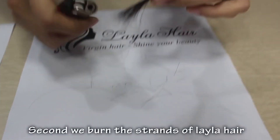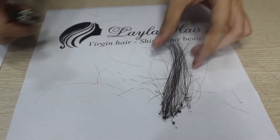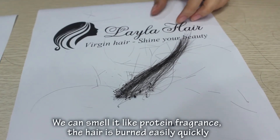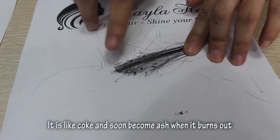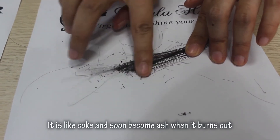Second, we burn the strands of Layla hair. We can smell it like a protein fragrance. The hair burns easily and quickly. See, it's like coke and soon becomes ash when it burns out.